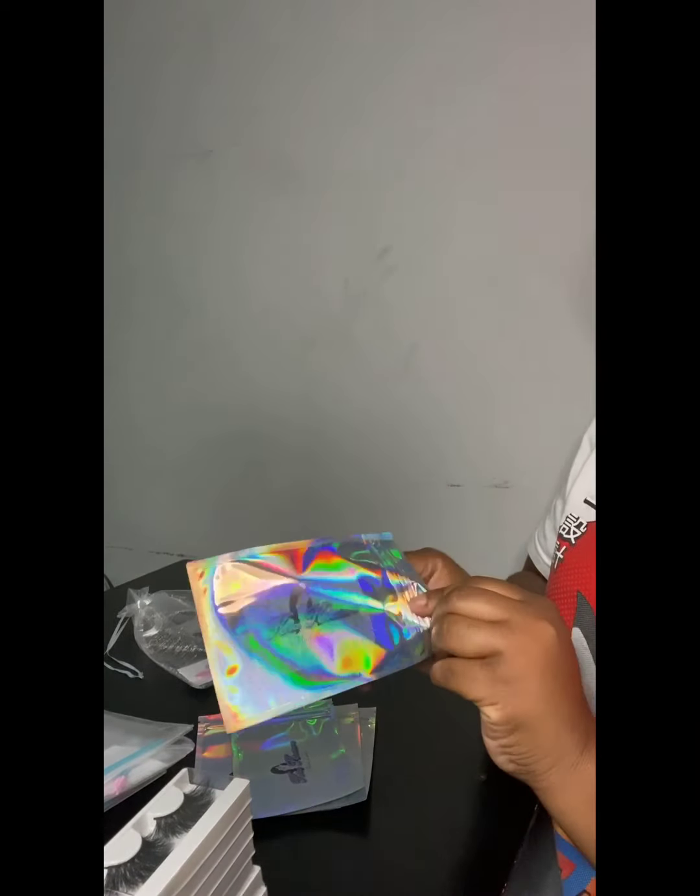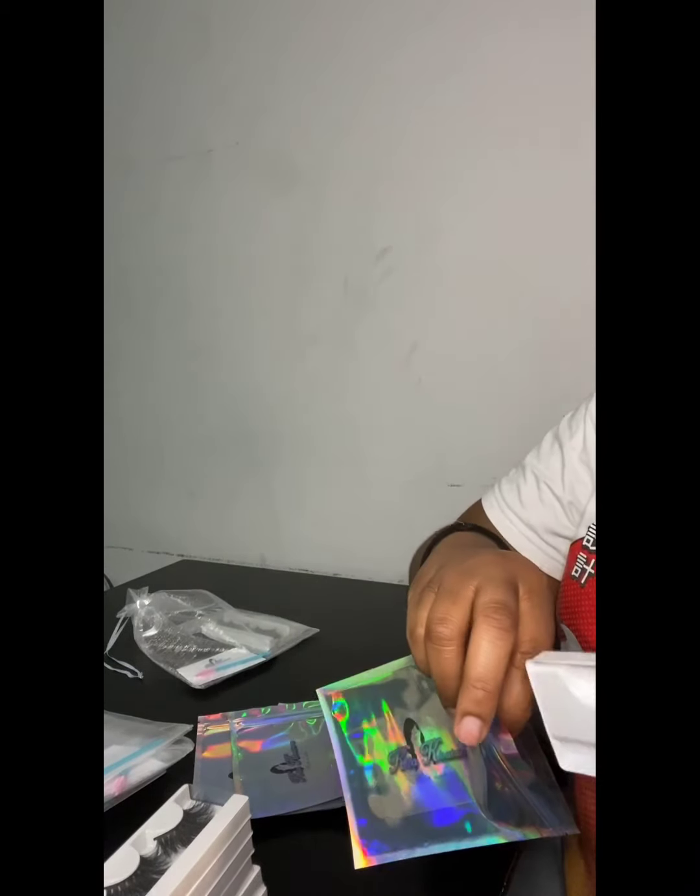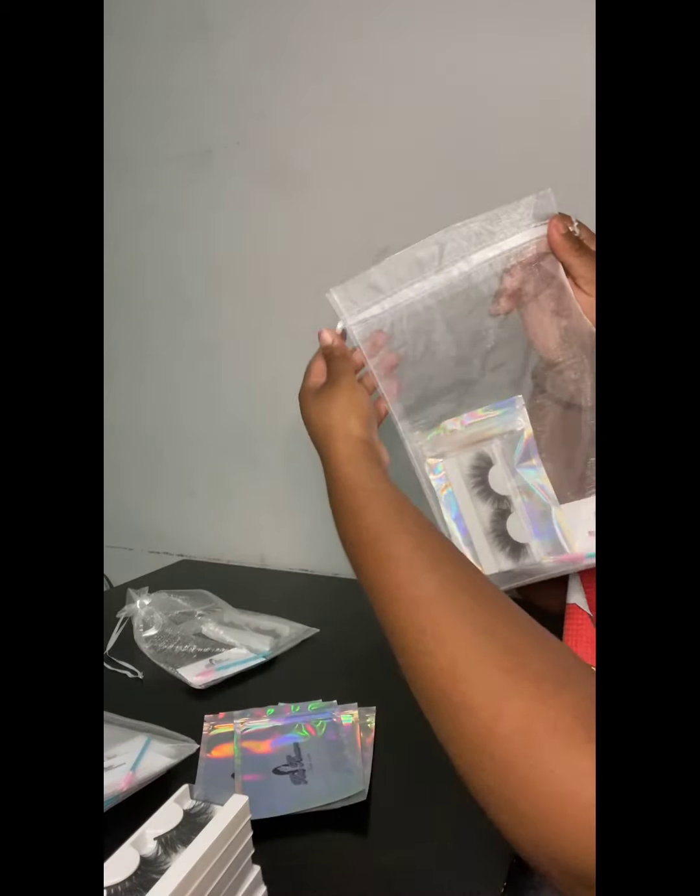Now we've got seven more to go. We're going to open it up, take the lashes, put the lashes inside, close it up, take the mesh bag, put it in, close it up — boom, second one done. I'm going to finish the rest of these off camera and then I'll be back to show you guys how I add the hang tags.